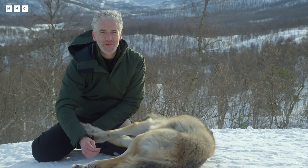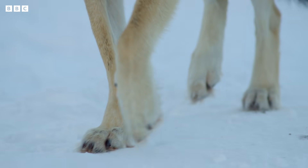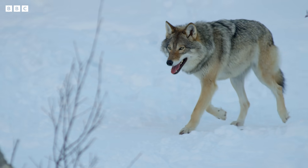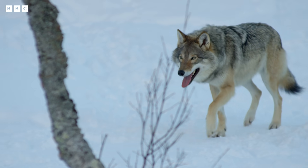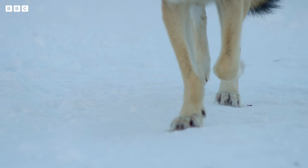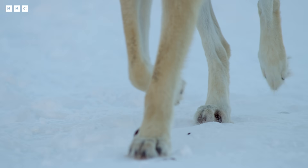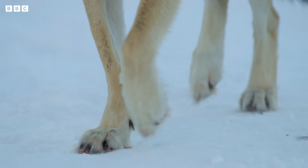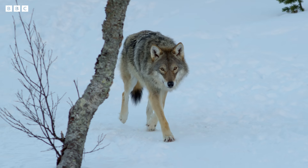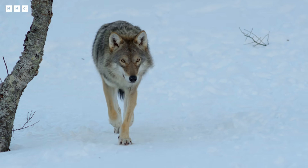Well, they've got a very, very clever solution to that. Hot blood never reaches a wolf's paws. As it flows down the leg, it's cooled down, almost like entering a fridge. Only cold blood is kept within the paws, so that all the warm blood can remain within the body. This clever adaptation means that any heat loss is kept to an absolute minimum.